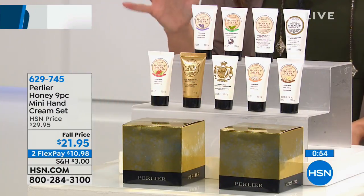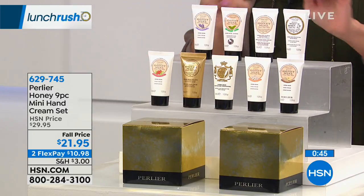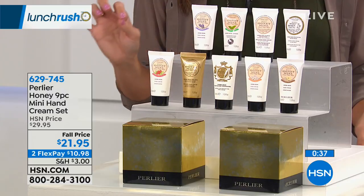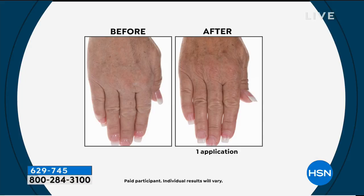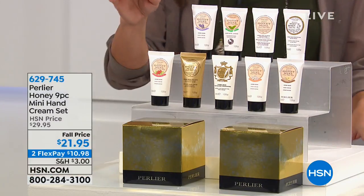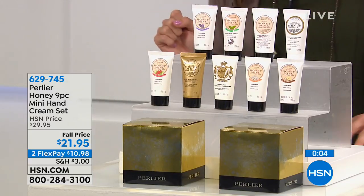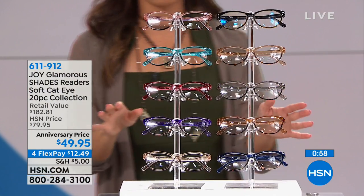Perlier is our luxury bath and body line, all rooted in Italian beauty rituals and Italian ingredients. This is a nine-piece mini hand cream set — each one is one fluid ounce, perfect to throw in a makeup bag or to gift. It comes in a beautiful box and it's all about their honey line: honey hand cream, honey cranberry, honey anti-aging, lavender honey, imperial honey, white honey, honey and mint, honey and orange, and honey and vanilla. Think about all of the things we put our hands through during the day. Your skin just drinks this up. You're going to get all nine in the perfect little gift box for $21.95. They have a full hour of Perlier Beauty coming up at 8 p.m. tonight.